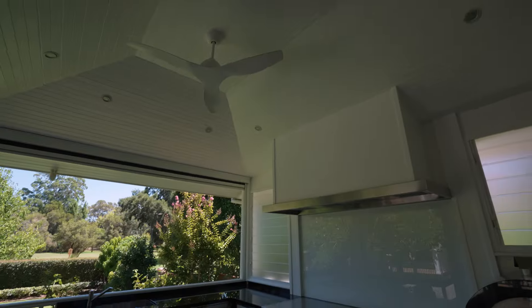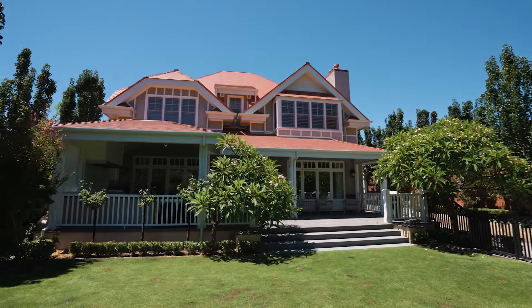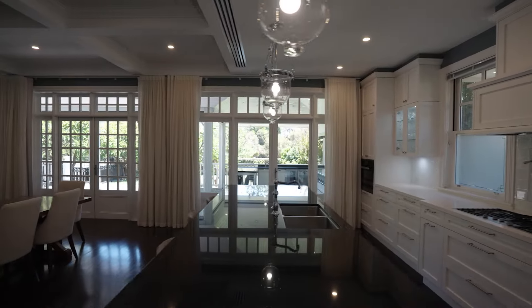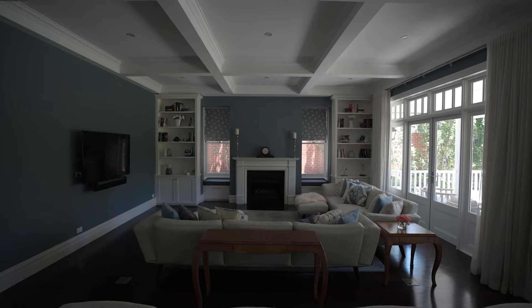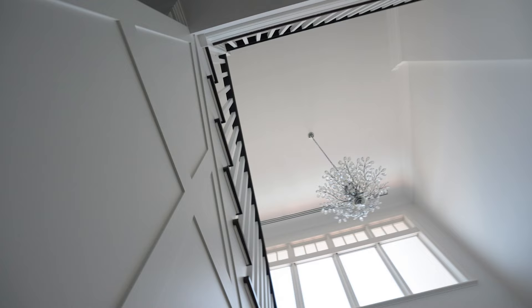The outdoor kitchen is a showstopper, offering every conceivable entertaining luxury. At the heart of this culinary sanctuary stands a stone island and bespoke cabinetry, a central point that beckons shared moments and celebrations. As daylight transitions into evening, automated lighting gracefully transforms both indoor and outdoor spaces.